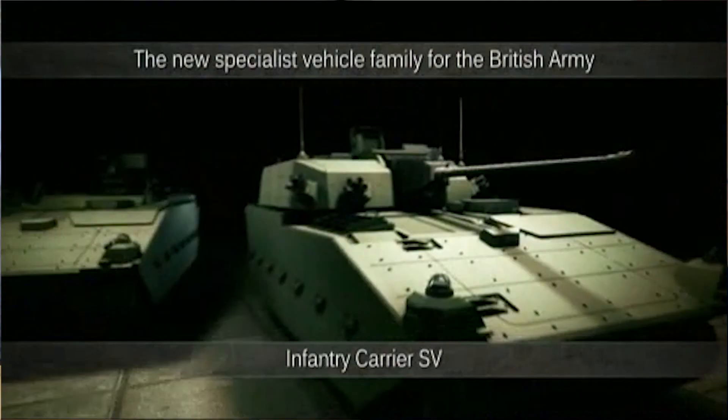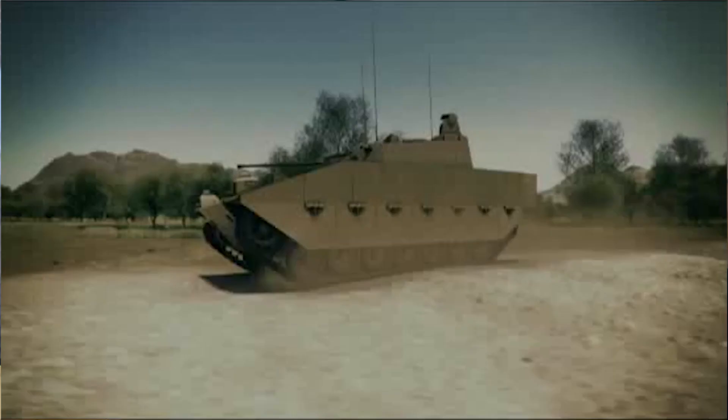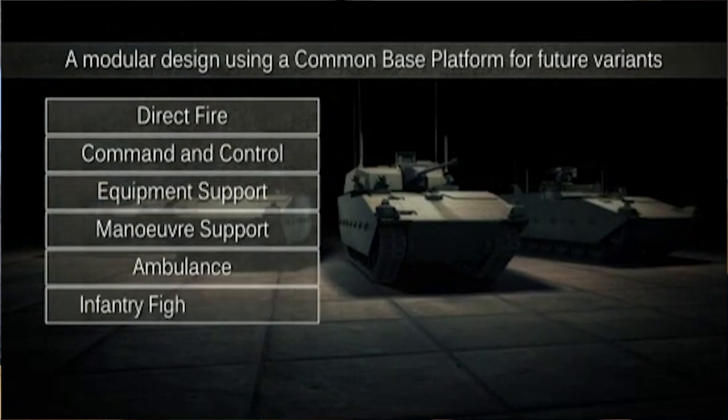The Scout SV program as contracted is six variants. We have the Scout, which is the turreted version. We have the PMRS — protected mobility reconnaissance support — which is a vehicle that carries a total of six soldiers and some kit that can go out on an operation and support reconnaissance activities for those six dismounts.